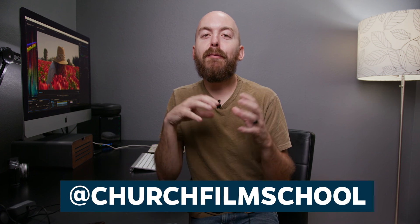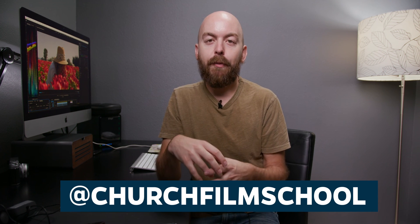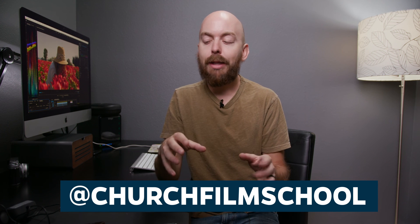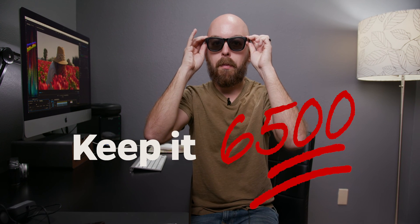I am exhausted and out of breath — I do not know how these young YouTube whippersnappers do this every day. If you have any questions, leave them in the comments below and I'd be happy to answer them. If you haven't subscribed, click on the button. You can also follow Church Film School on Instagram for more content and behind the scenes chicanery. Until next time, keep it 6500.